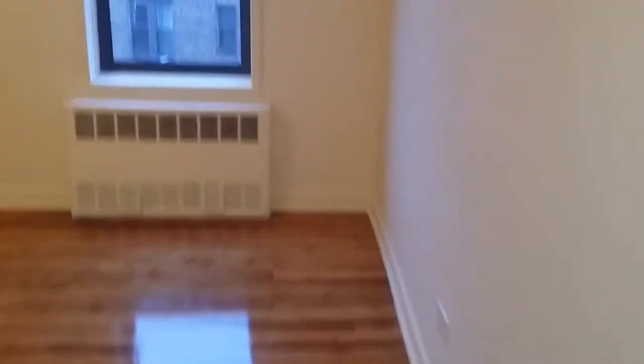And here is the bedroom. Wow — tons of space. Two windows, installed AC, and two closets: one right here and one right here. His and hers — looks like this is the hers.